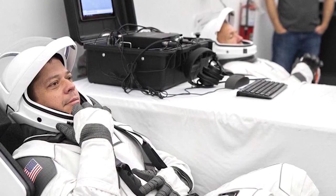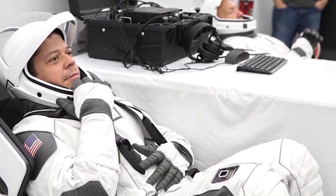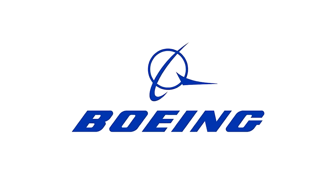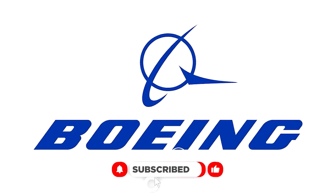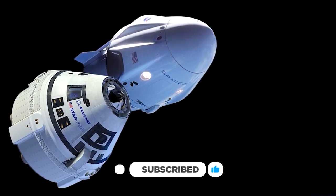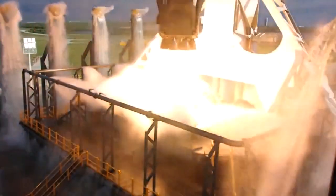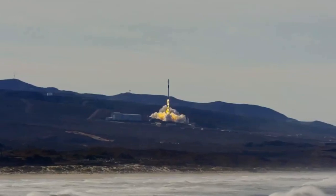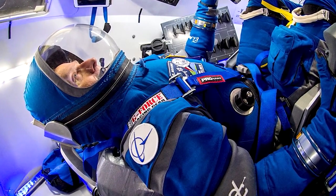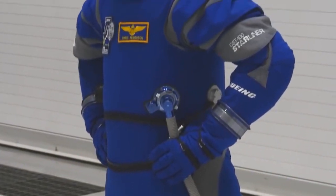SpaceX's spacesuits are already leaps and bounds ahead of anything NASA has designed, but that doesn't mean we should stop investigating the competition. Boeing is one of the esteemed companies that holds a respectful position in the market. By keeping an eye on the competition, we can ensure that SpaceX remains the clear leader in space technology. Boeing has crafted a pressure suit to protect passengers during launch. The new Boeing blue suits weigh around 40% less than preceding astronaut spacesuits, and astronauts will appreciate the added mobility the lighter suits afford them.